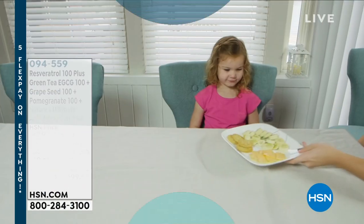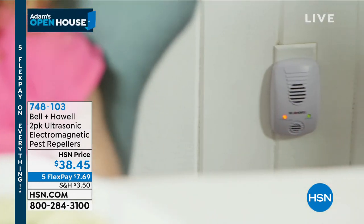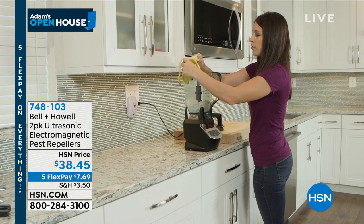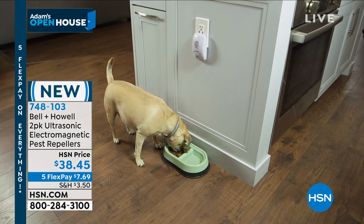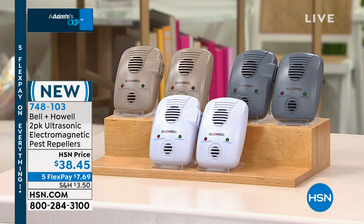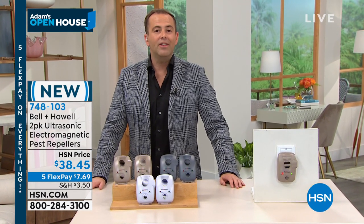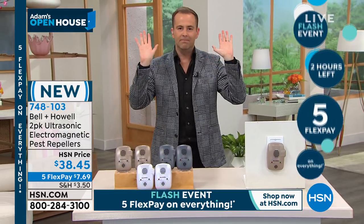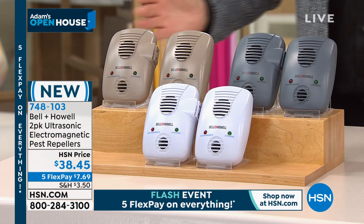Pest repellers — it's time to bust some myths. The video you're seeing may be familiar — it's a product we've had so much success with because it's independently proven to repel rats, mice, roaches, spiders, and ants. But there is always a lot of confusion: these are not the regular pest repellers. These are the next-generation pest repellers — ultrasonic AND electromagnetic. You will not see a set of ten; you don't need them. You need a set of two — one per floor.